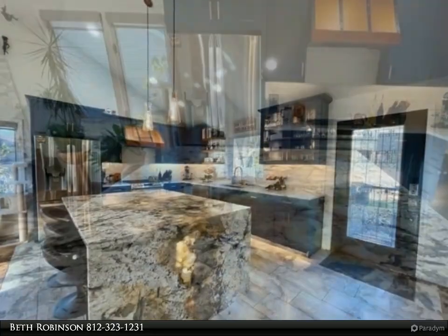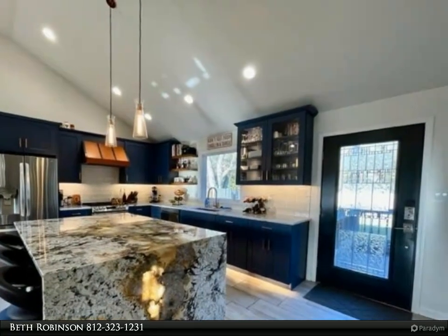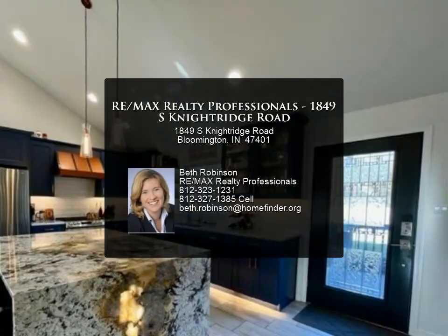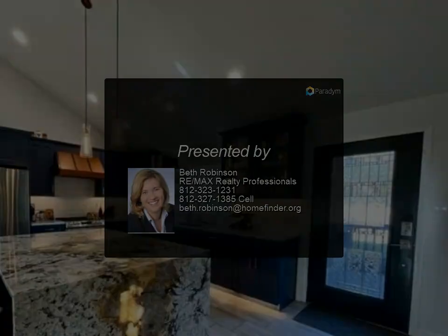This is a home for entertaining. Open floor plan, cook's kitchen, outdoor living space with fire pit, hot tub, and heated pool. See the attached list of improvements. For more information, review the details below or contact Beth Robinson at 812.